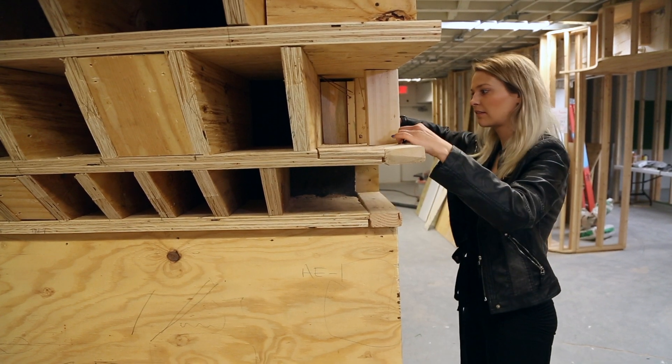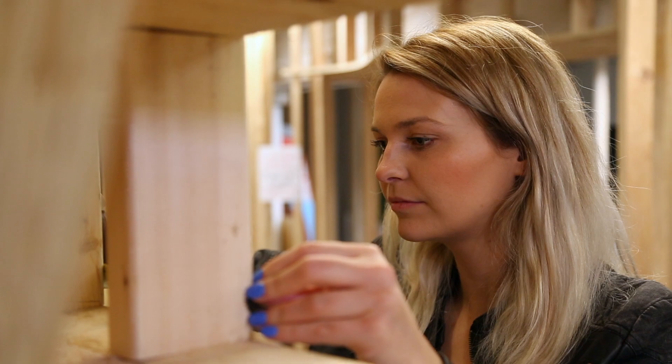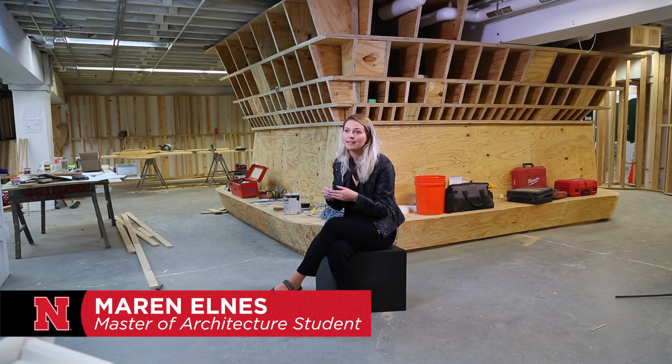They really wanted it to be a standout space with unique designs. Not only did we have to design it, but we had to think about how these parts are going to go together and every little detail of the construction process, and working with a contractor to help bring that to life.